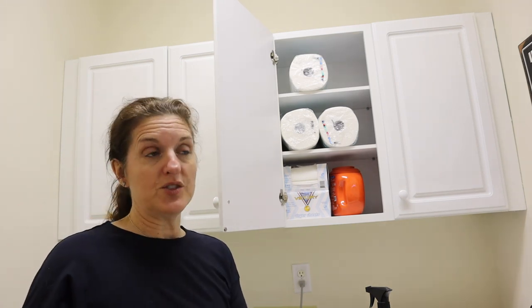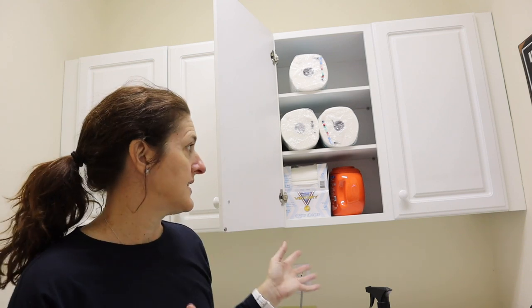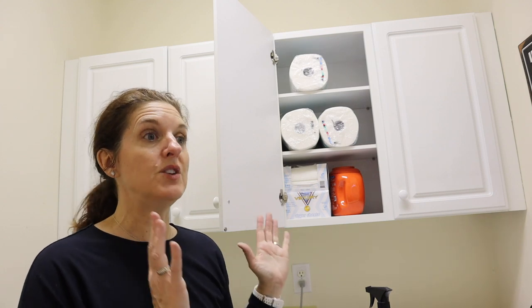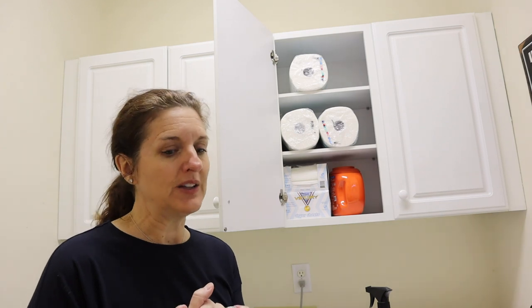I'm going to clean out all the other stuff I took out of this space and figure out what, if any of it, needs to come back in. Then tomorrow I'll assess what, if anything, I need to buy to complete the space. I'm feeling good — feeling like we're making progress, and that's what's important.